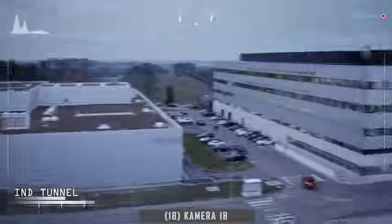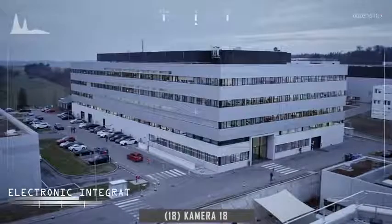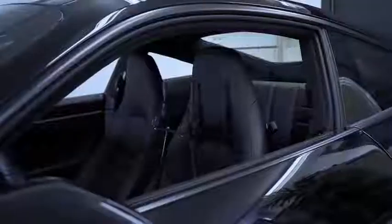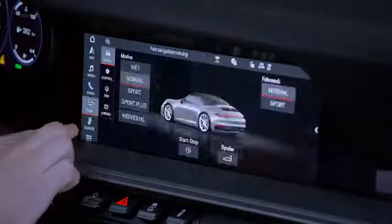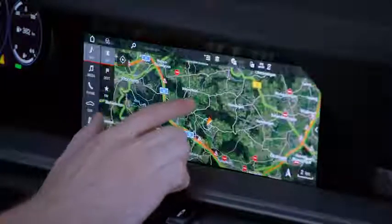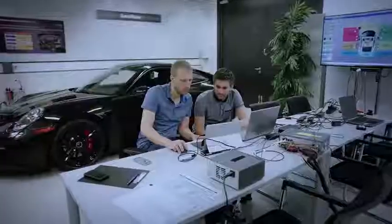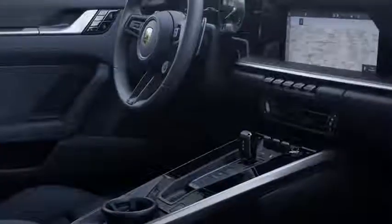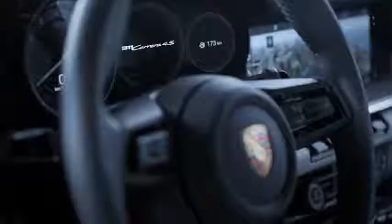The Electronics Integration Center. This is where the work of the Porsche developers around the topics of electronics and electrics is bundled, allowing a perfect interaction of all components in the vehicle. Every Porsche offers state-of-the-art consumer electronics and the finest information technology as standard.